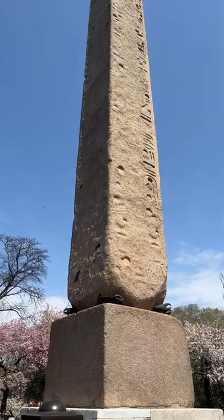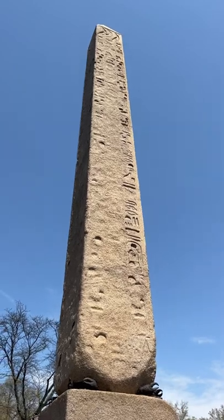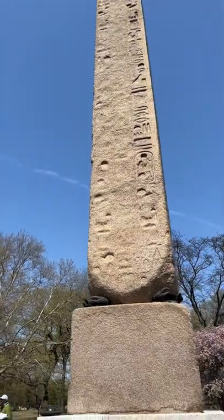Did you know that the oldest man-made object in New York City dates back to 1475 BC? That's right! This obelisk, also known as Cleopatra's Needle, was originally erected in Heliopolis in 1475 BC.